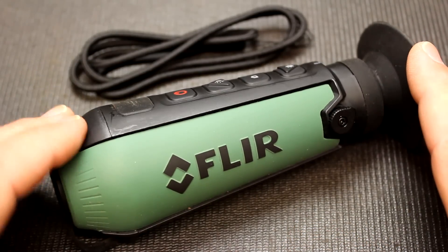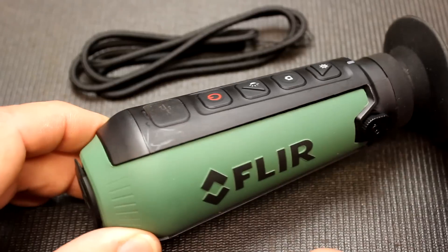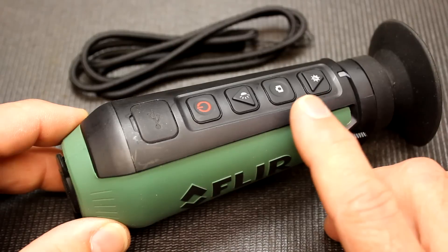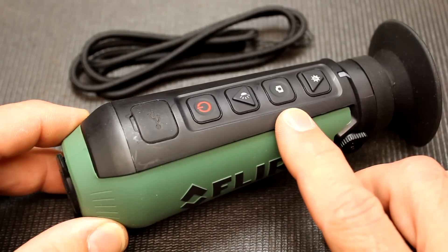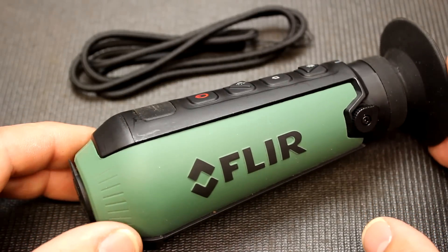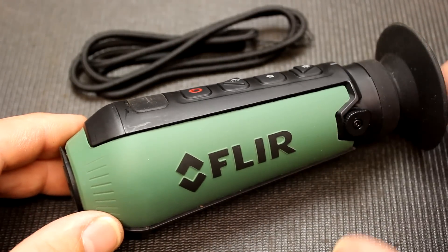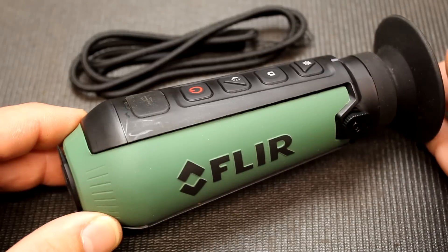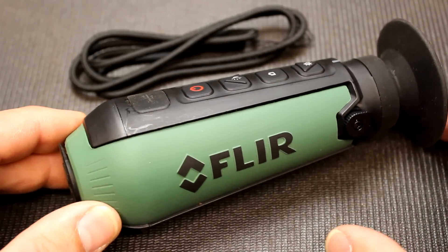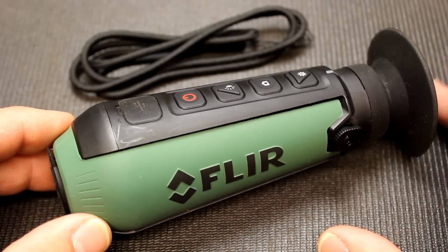If you're outdoors and you want to see nightlife, what's really cool about thermal imaging is it can be used during the day, just like it can be used at night. One of the big things about this is that it is a still camera and video camera — you can do both. And there are just so many security reasons to have this. A lot of times cameras are set up with thermal to pick up things that you can't see with night vision.